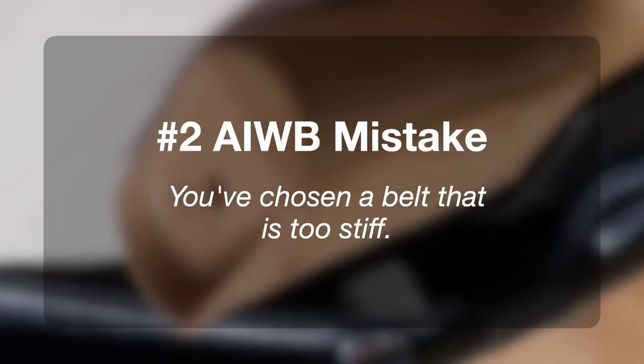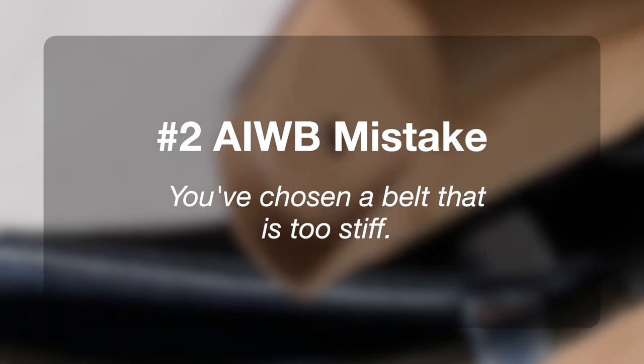Common appendix carry mistake number two, and that is you've chosen a belt that's too stiff. There's this misconception that in order to carry a gun, you have to use the stiffest belt known to man. And this is a mistake, particularly for appendix carry, for a couple of different reasons.